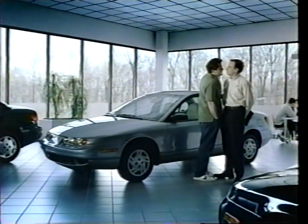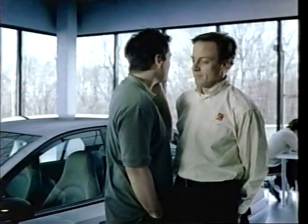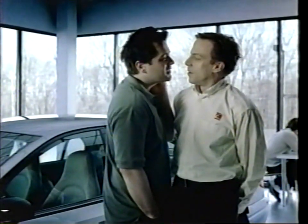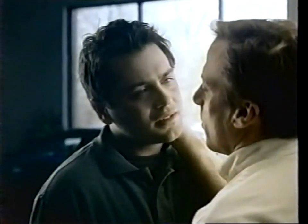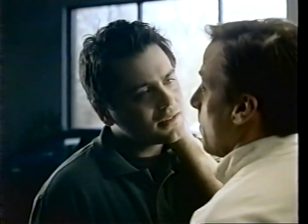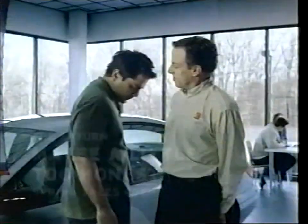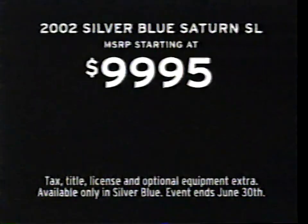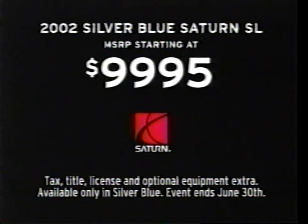$13,995 for the special edition Saturn SL? That's right. With AC? Yeah. It's incredible. Is there anything else I should know? You're like an inch away from my face — listen, it is really freaking me out. How's that? That is much, much better. The Saturn Spring Sales Event ends June 30th.